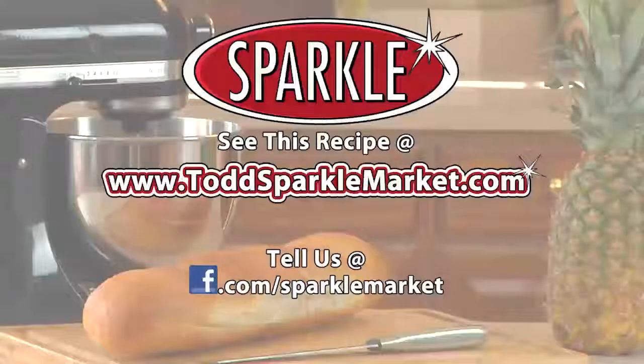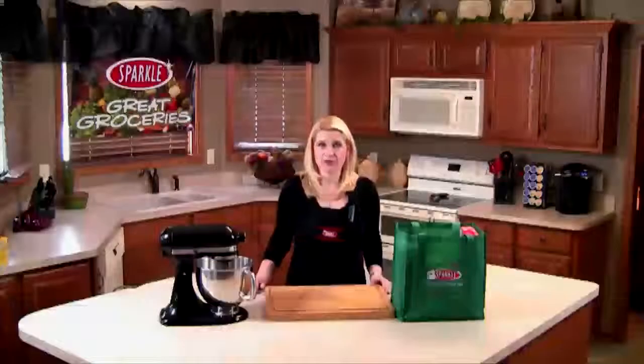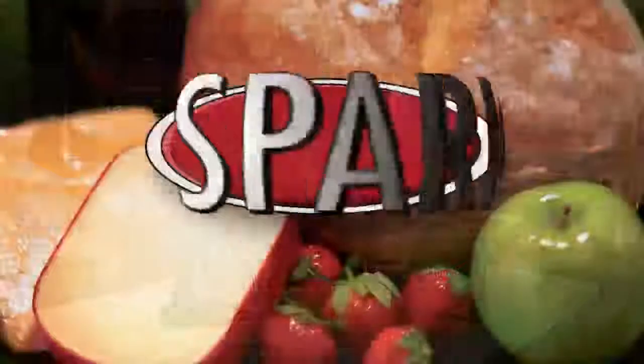Remember, you can always see this recipe made on the web at www.toddsparklemarket.com. Try it out and tell us what you think of it on our Facebook page, facebook.com/sparklemarket. I'm Jen from Todd Sparkle Market with another segment of Great Groceries. Thanks for watching. See you next week.